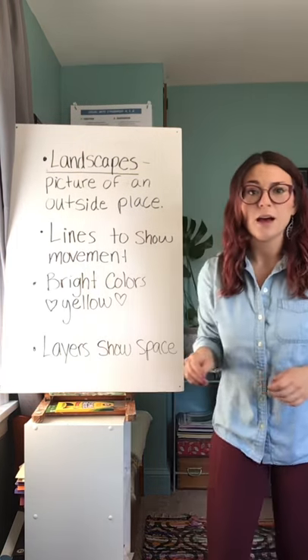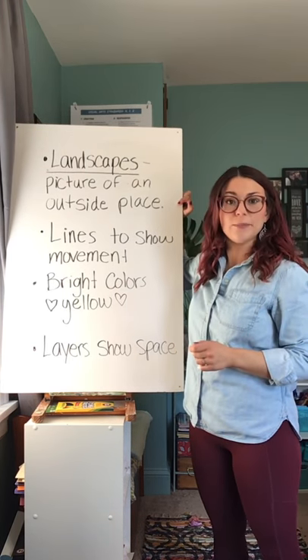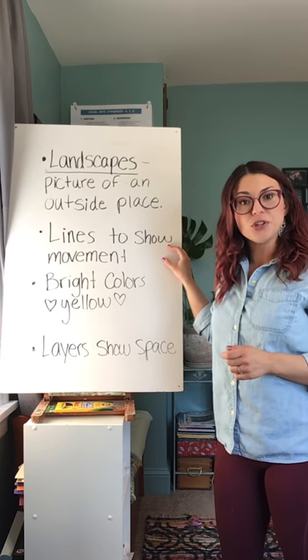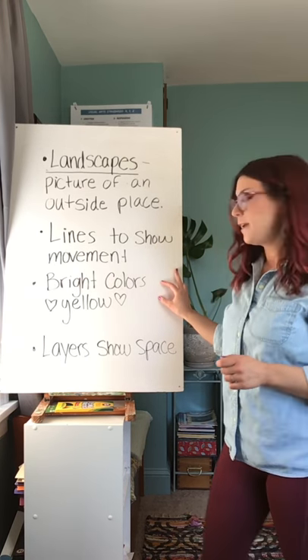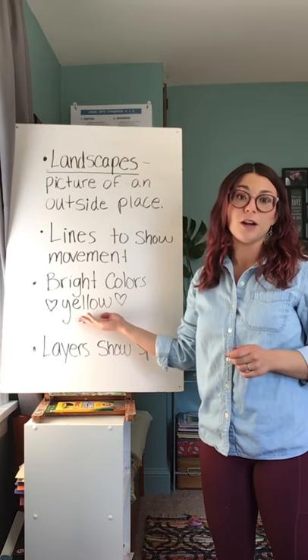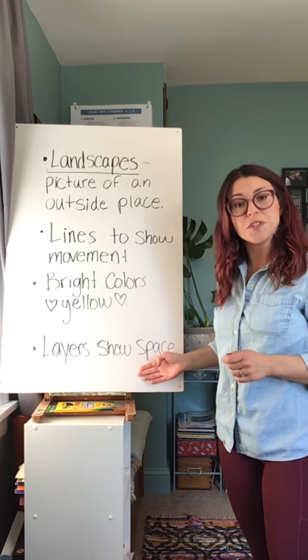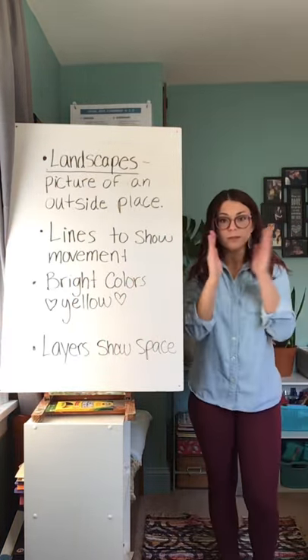All of these paintings have a lot of things in common. First of all, they're all landscapes, which we know is a picture of an outside place. Second, they have lots of lines and the lines are there to show movement. There are lots of bright colors in these artworks and you can tell that Vincent van Gogh's favorite color was yellow. Finally, there are lots of layers that show the space in between the different areas within the landscape pictures. Things that are close up appear bigger and things that are far away appear smaller.